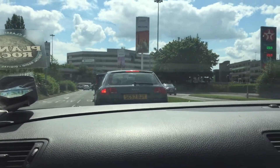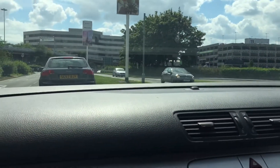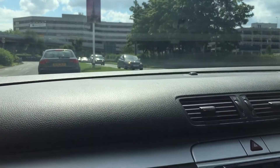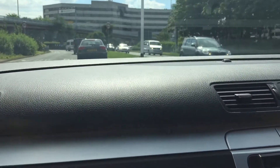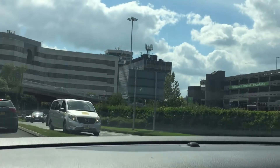This is Terminals 1 and 3. There's the multi-storey car park, the Jackson Lifts now coming in monospaces. And there's the old tower up there, and there's Terminal 3.